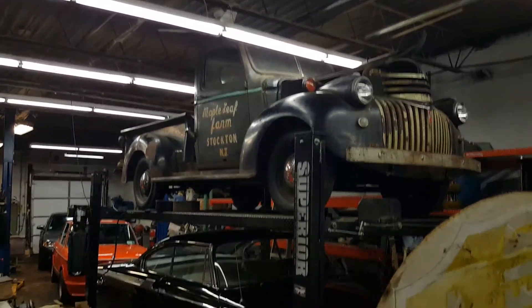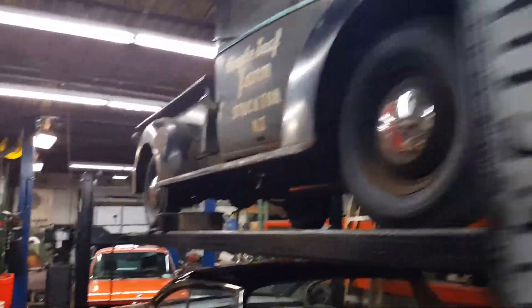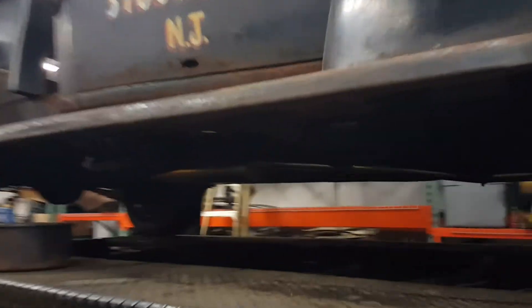There she is in my shop with all my cars. You can see that little hole in the door right there, and a little bit of rust in the bed right there. Underneath is amazing. There's the new exhaust.